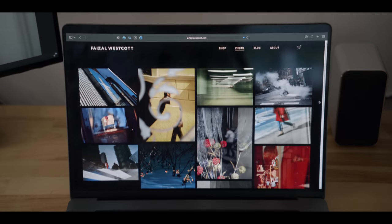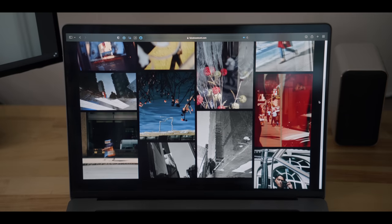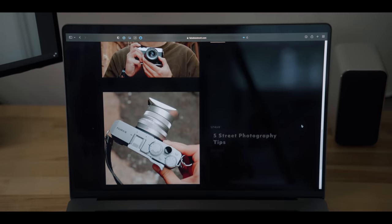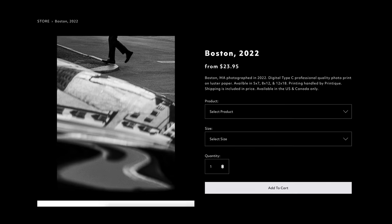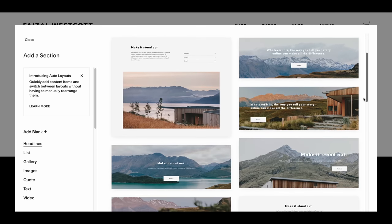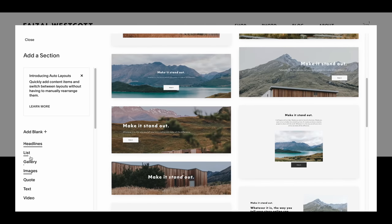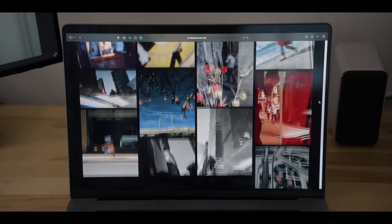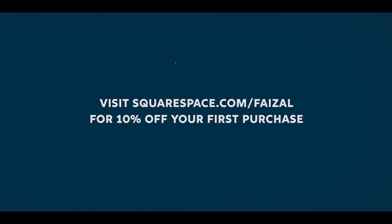Last but not least, thank you to Squarespace for sponsoring today's video. I've been using Squarespace for the past five years and it's become a hub for all the things related to my photography — it's where I share my favorite images, talk about my process, as well as sell photo editing presets. And now it's also a place for you to buy prints of my selected works. Squarespace makes it easy with their customizable templates and intuitive e-commerce controls. You can set up a professional looking site in minutes. If you're thinking about having something more than just an Instagram page, visit squarespace.com/Faisal and get 10% off your first purchase of a website or domain. And for those real ones who haven't clicked away yet, you can use this code for 50% off anything from my store. Love you guys.